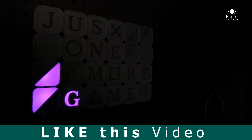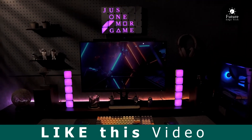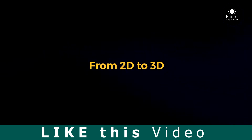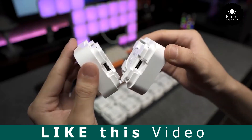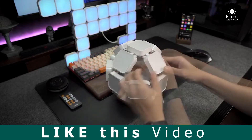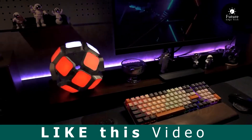Stay connected effortlessly. The box seamlessly syncs with your devices, ensuring you're always in control, no matter where you are. Adaptability is at the core of the box — it transforms to meet your needs, providing the perfect solution for every situation.